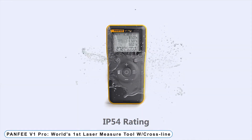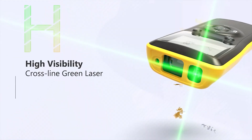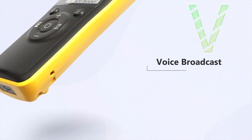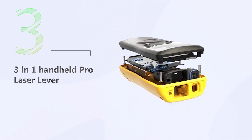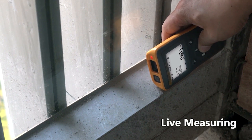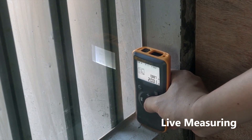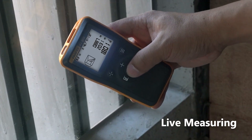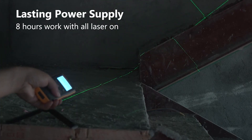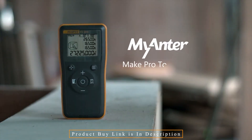Coming to Number 10: PANFEE V1 Pro — the world's first laser measure tool with a cross-line. It's great for bright environments where red beams are difficult to see, since new diode technology has produced a beam 4x brighter than a conventional red beam at the same distance. It features voice broadcasts and real-life voice readings similar to viewing data on screen. With USB fast charging, you can forget about carrying extra batteries — the V1 can be easily charged anywhere with a USB cord. The ultra-bright green beam is brighter and friendlier to the eye than a red laser, giving you a more comfortable experience.